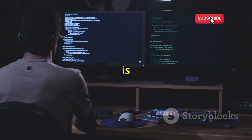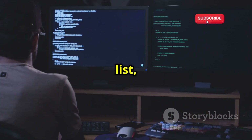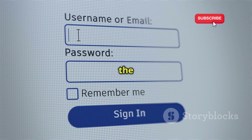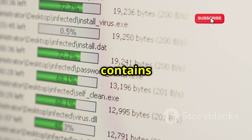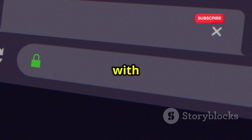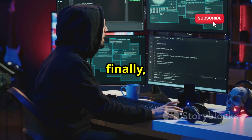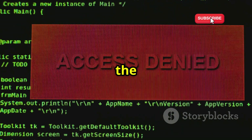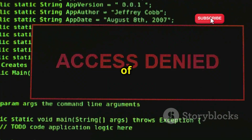A dictionary attack involves systematically entering every word in a predefined list of potential passwords. The basic syntax for using Hydra is straightforward: you need to specify the target username, the path to your password list, the IP address of the target server, and the service you are targeting. Replace the placeholders with the target username, the path to your password list containing the potential passwords Hydra will try, the IP address of the FTP server you are testing, and finally the service — in this case, FTP. Hydra will then systematically try each password from the list until it finds a match, granting you access to the target system. This process can take some time depending on the length and complexity of your password list.